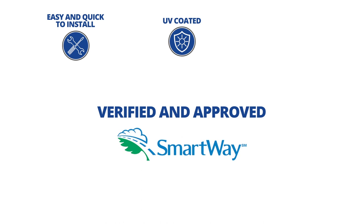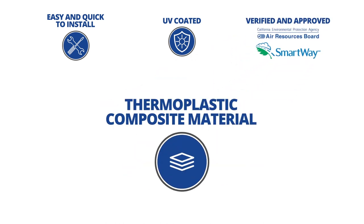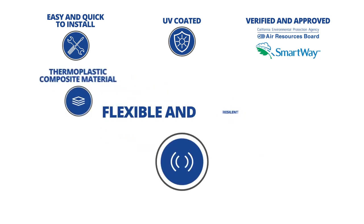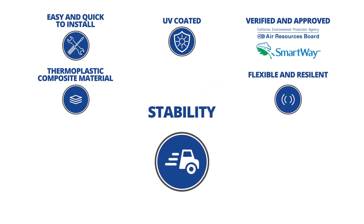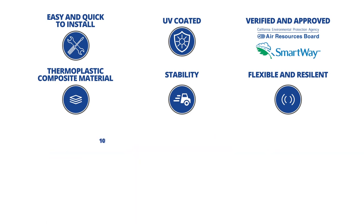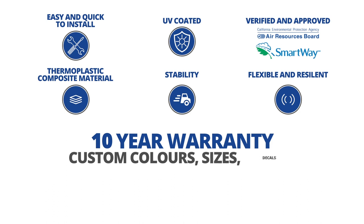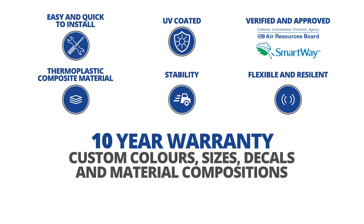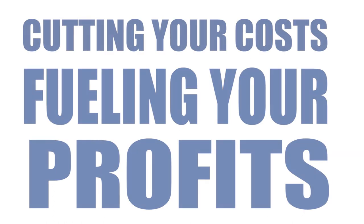U.S. EPA SmartWay verified and CARB approved. Lightest and strongest glass-reinforced thermoplastic composite material. Flexible and resilient design prevents damage. Improved trailer stability and handling. Superior flex, impact, and puncture ratings. Industry-leading 10-year warranty. Custom colors, sizes, decals, and material compositions. Assured performance under all conditions. Cutting your costs. Fueling your profits.